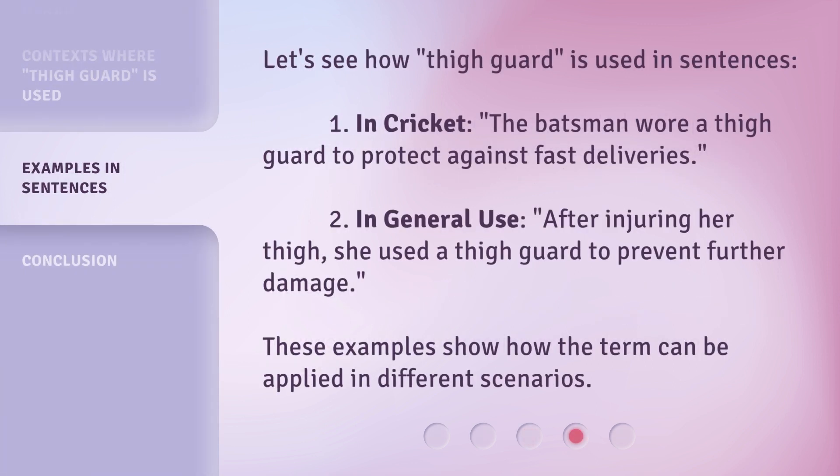Let's see how Thigh Guard is used in sentences. First, in cricket: the batsman wore a thigh guard to protect against fast deliveries. Second, in general use: after injuring her thigh, she used a thigh guard to prevent further damage. These examples show how the term can be applied in different scenarios.